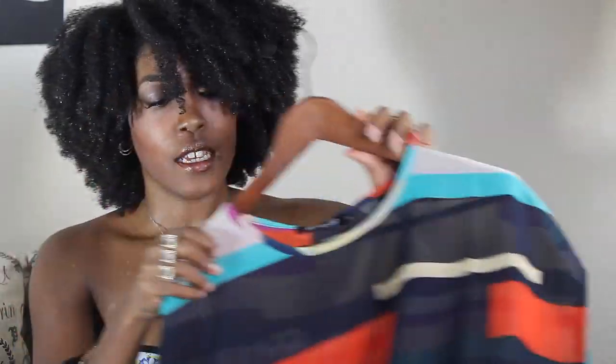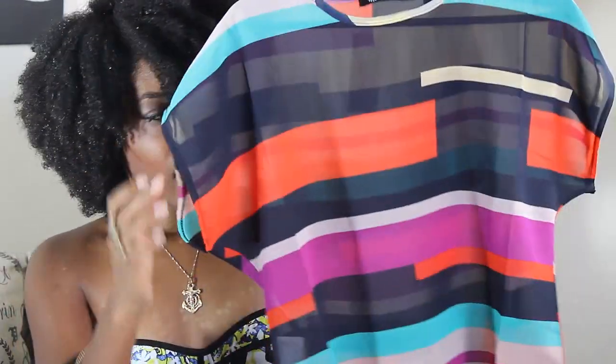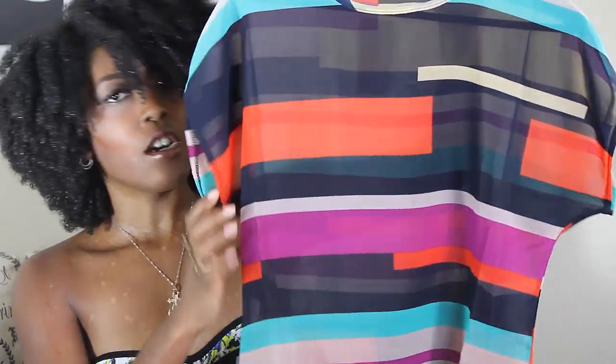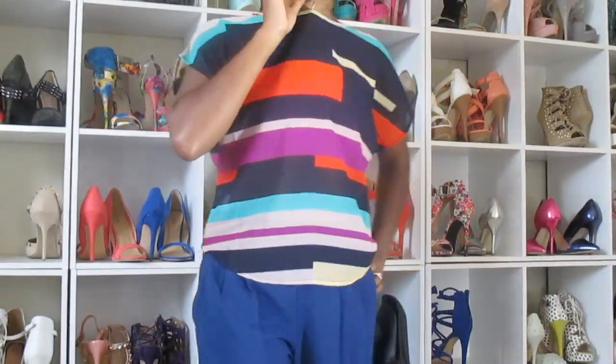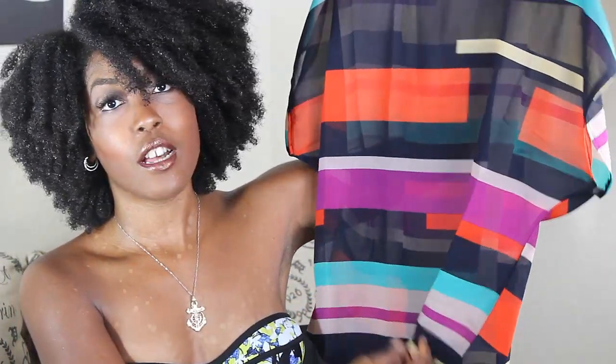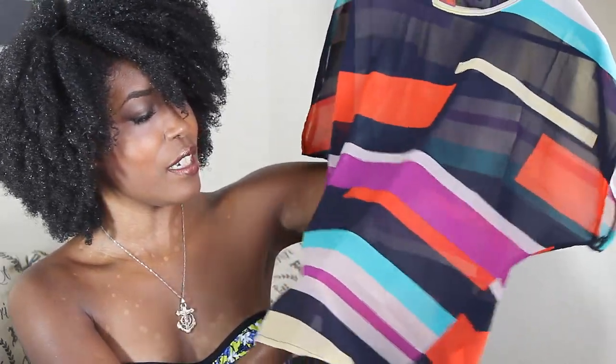The next shirt from OSAP is the striped batwing blouse. I really like the colors — everything I'm showing you guys is going to be jewel tone. These colors are some of my favorites, especially colors I like to wear during the fall. You can also pair this blouse with a lot of different things.